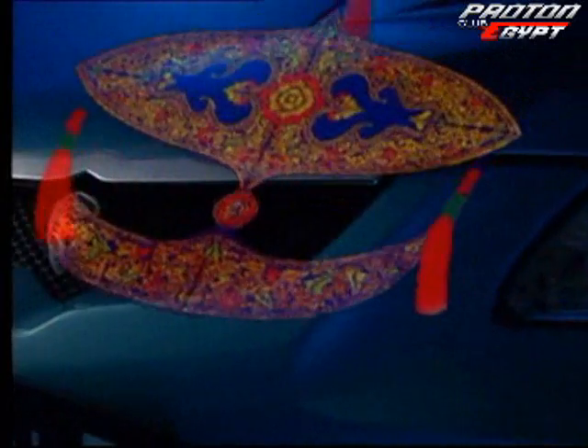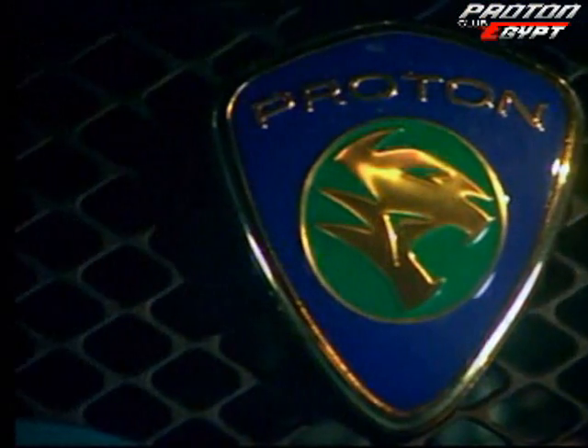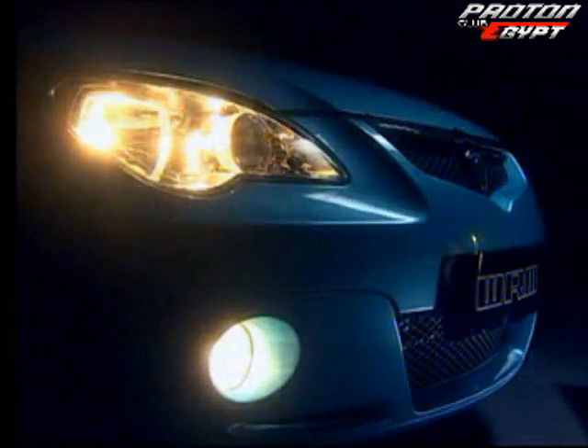The distinctive face draws inspiration from the Wao Bulan, creating a unique signature grill with a touch of heritage. Aggressive Tiger Eye headlamps offer new high intensity light beams for night driving comfort. Front fog lamps improve visibility in misty conditions.